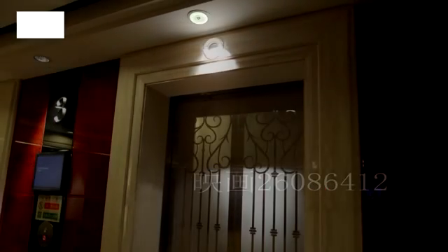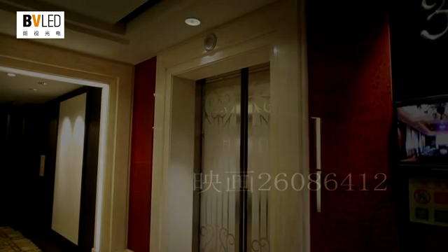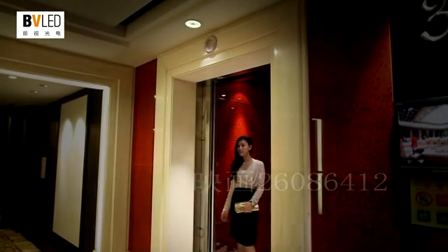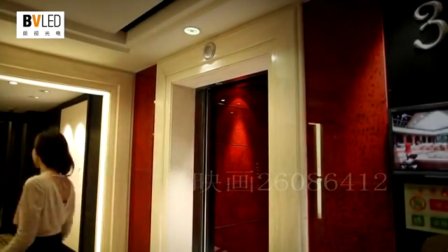LED intelligent downlight can intelligently detect the environment of a lift lobby and the arrival of guests, pre-increasing the brightness of lamps when people come, and dimming them when people have left.